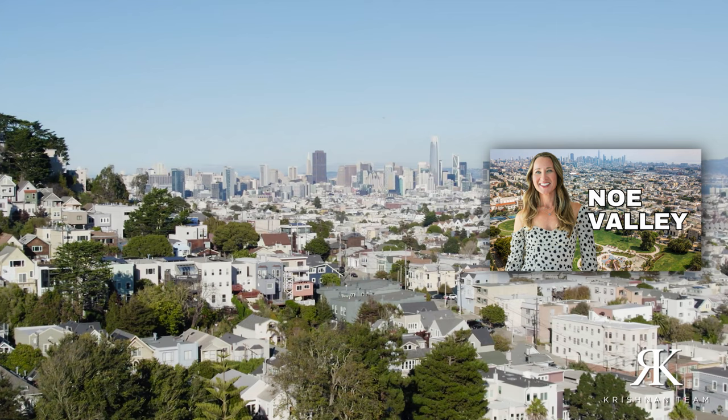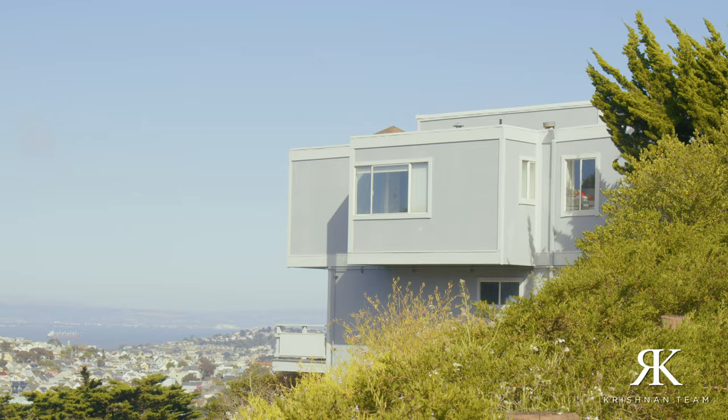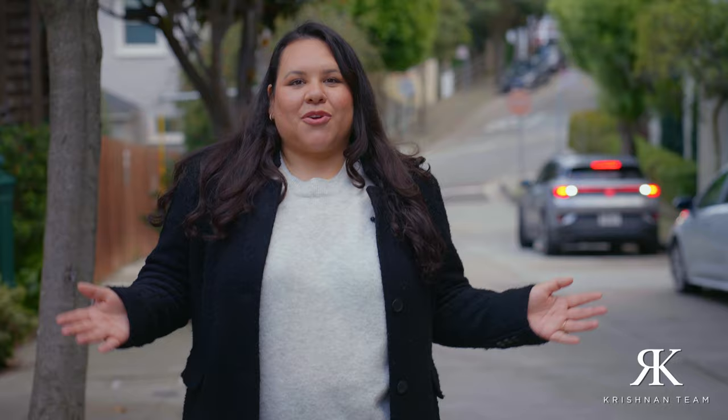If you liked everything I had to say about Eureka Valley and Dolores Heights and you have an even bigger budget, be sure to check out our video on Noe Valley to find out why it's one of the most sought-after neighborhoods for single-family inventory in the city. On the other hand, if you're curious about more affordable options, check out our videos on Glen Park, Bernal Heights, West Portal, and Mira Loma — I think you'll find those really informative. If you're considering a move to San Francisco, please give us a call or email us at hello@ruthchristian.com. We are eager to give you the grand tour of the city in person and help make your move to San Francisco as smooth as possible.